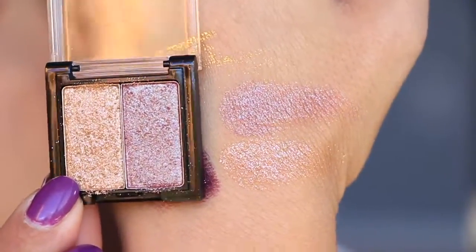The shadows are very pretty, however they have so much fallout. You have to be really careful — I would definitely suggest putting a tissue under your eyes when applying them because they're going to make a mess everywhere. I'd also suggest using them wet, because when they're dry they just crumble. There is a ton of glitter in here and it just sprinkles all over your face.